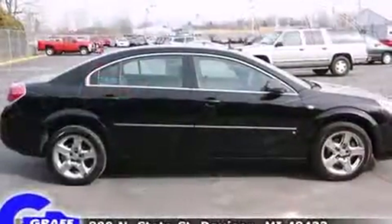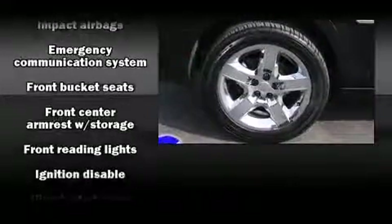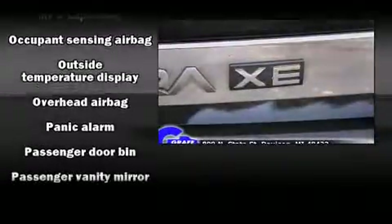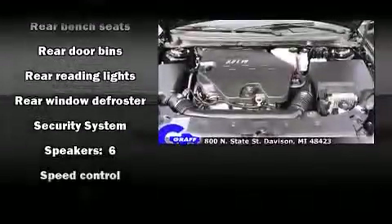Passenger security is always assured thanks to the various safety features, such as head curtain airbags, front side impact airbags, traction control, a security system, an emergency communication system, and four-wheel disc brakes with ABS. This car was designed with safety in mind, allowing you to drive with even greater assurance.